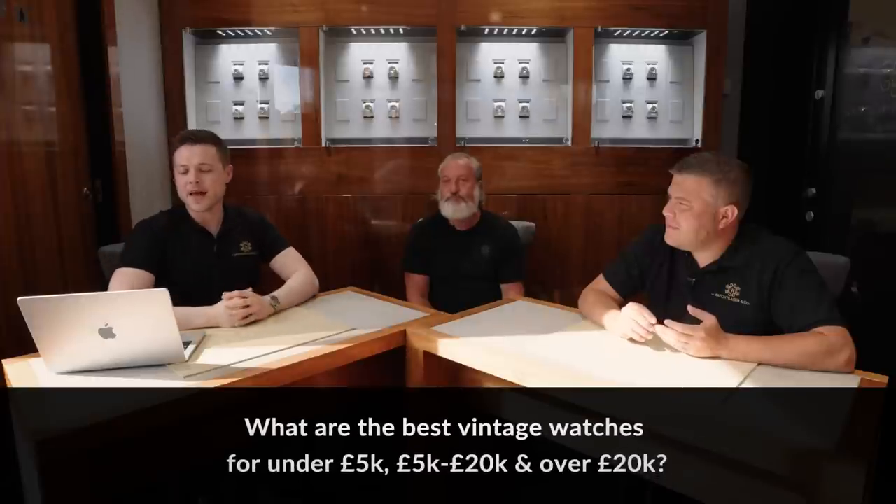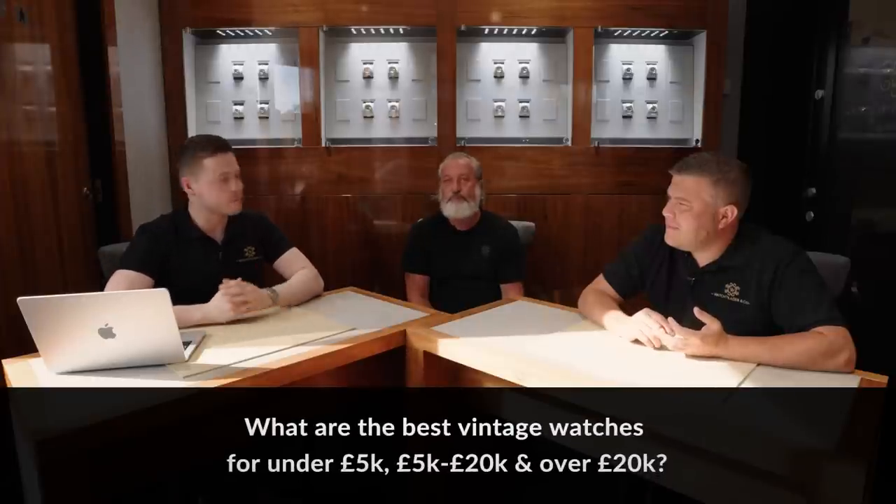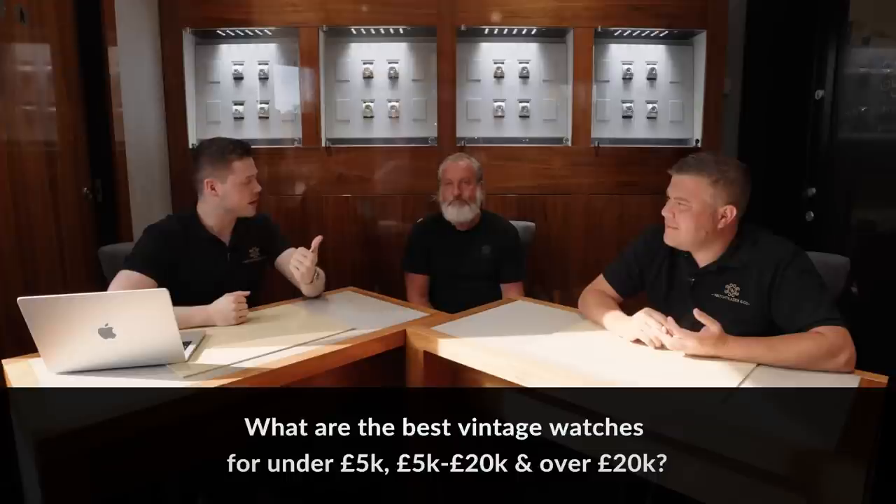We're going to start off with a question from Rich Mitch. Rich Mitch asked us something last time, but this time he wants to know: what are the best vintage watches at different price ranges? So we've got under 5k, 5 to 20k, and over 20k. I'll just sleep this one out. I think this one's going to be handed over to me.